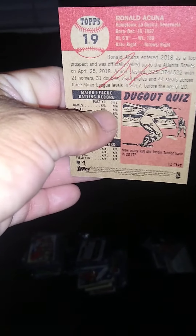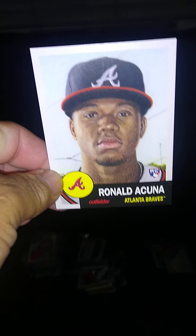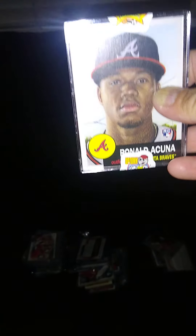So right here we have the Ronald Acuña from the Topps Sleeping Set. On the back it has a facsimile auto, but it is an actual rookie card. It looks like a throwback from back in the day, like the manual rookie. It came in this pack — I opened it. A lot of people were like, don't open it. I'm going to end up sleeving it up and putting it in a loader.